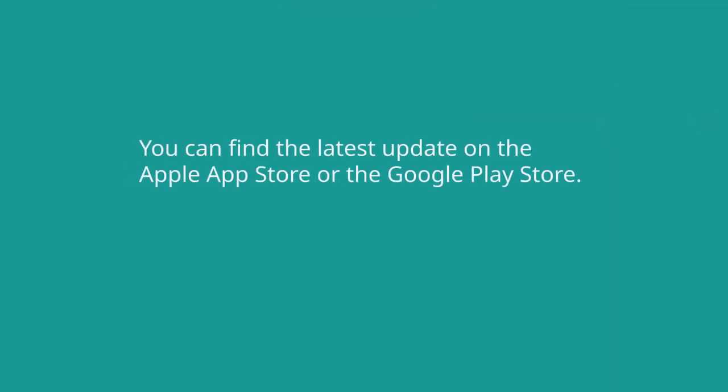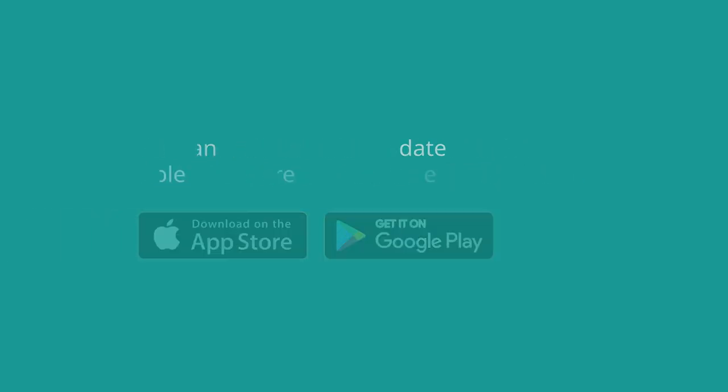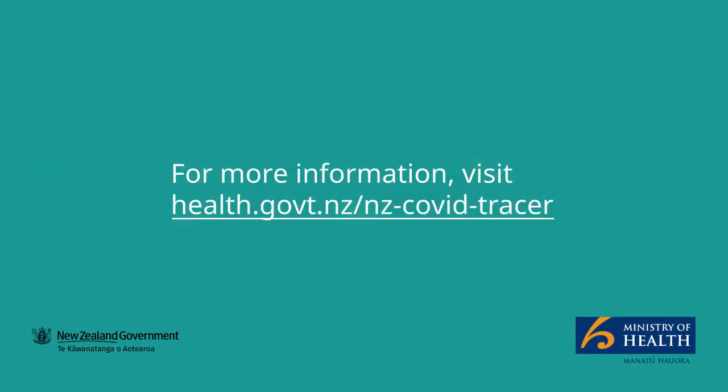You can find the latest update on the Apple App Store or Google Play Store. Carry on the great work keeping your diary up to date. Using the app is one way we can speed up contact tracing and stop the spread of COVID-19. For more information, visit health.govt.nz/nzcovidtracer.